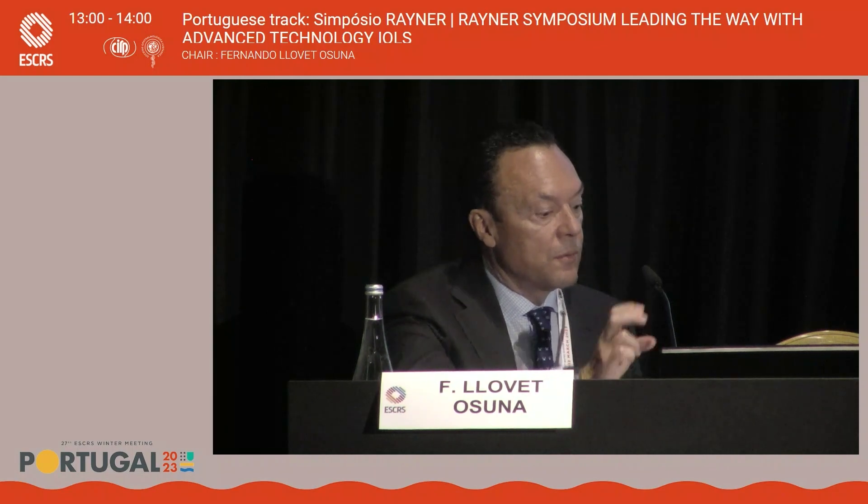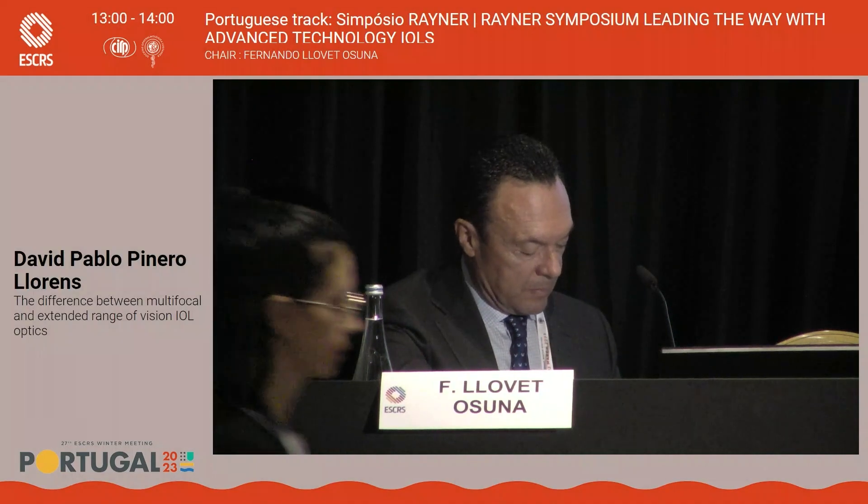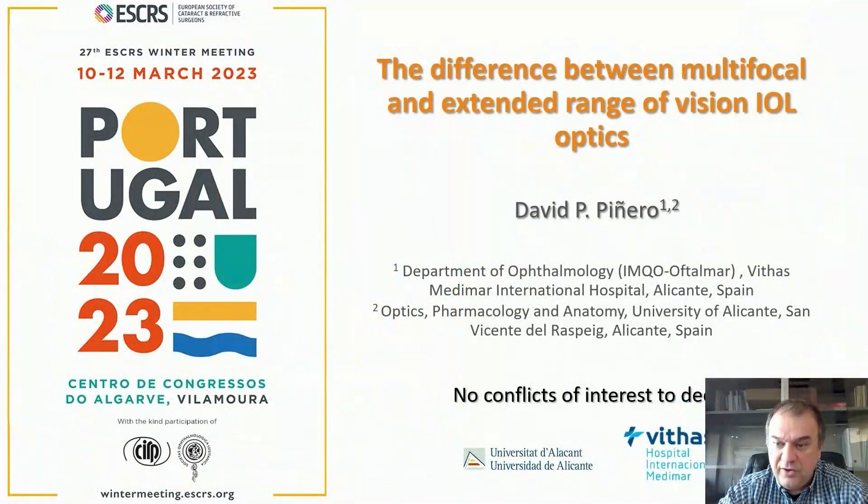The video of Professor Piñero. Dear colleagues, it's a pleasure to be here to talk about this topic: the difference between multifocal and extended range of vision IOL optics. Sorry for not being there in person — I had some family issues and it was impossible for me to attend. Thank you, Rainer, for considering my participation.